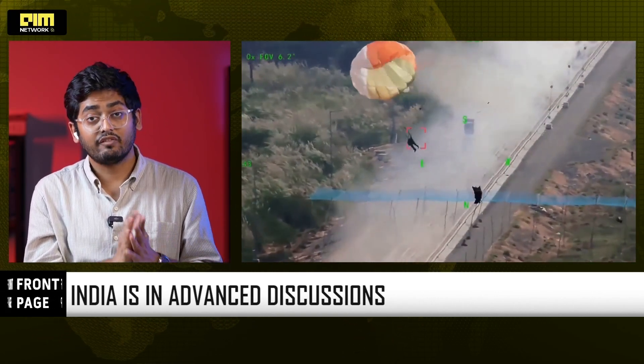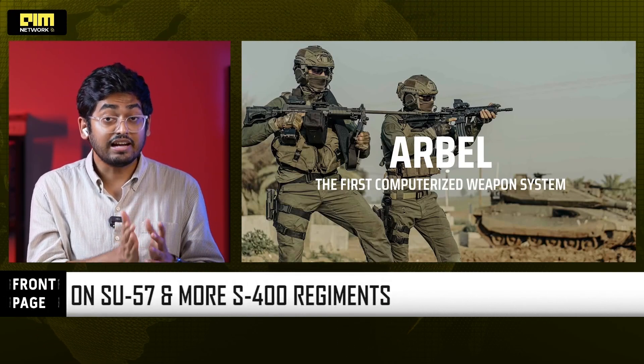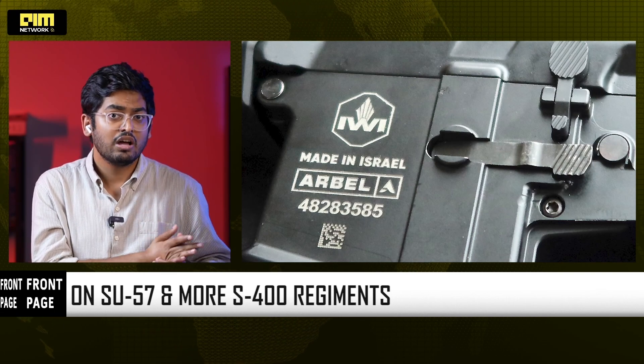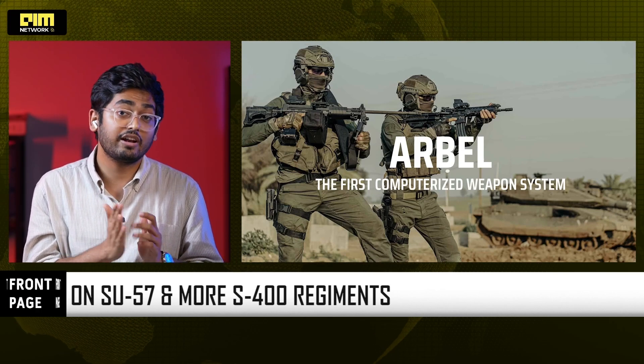India is also negotiating the world's first AI-powered rifle fire control system — the ERBEL. It's a system built by IWI and Adani Defense. It uses real-time ballistic computation, MEMS-based firing algorithms, and automatic precision burst release. This takes infantry warfare into the age of software-defined combat.